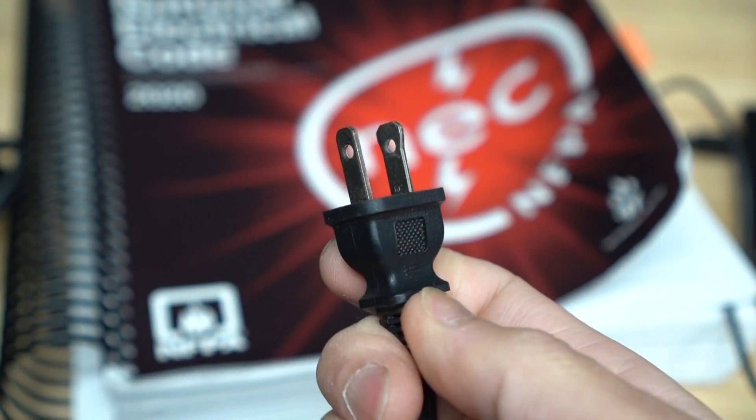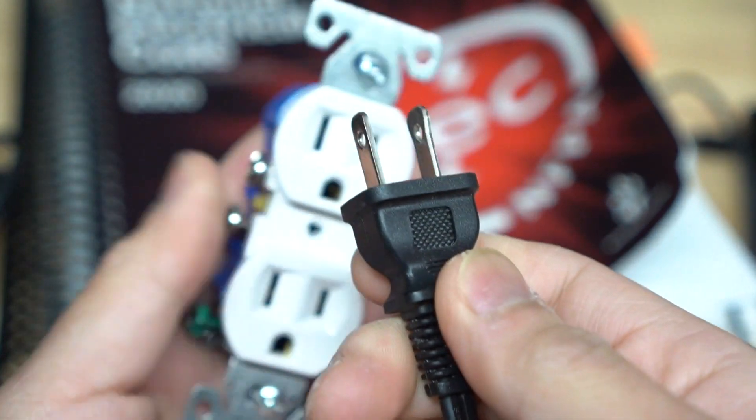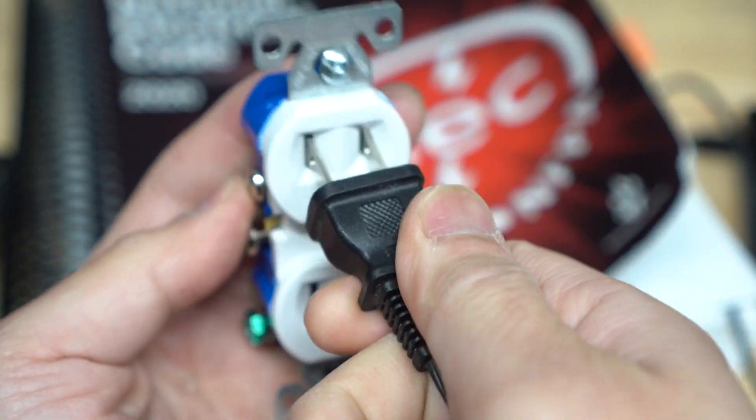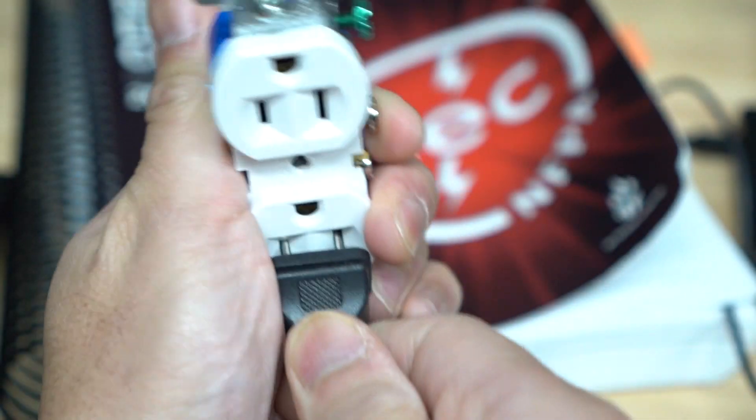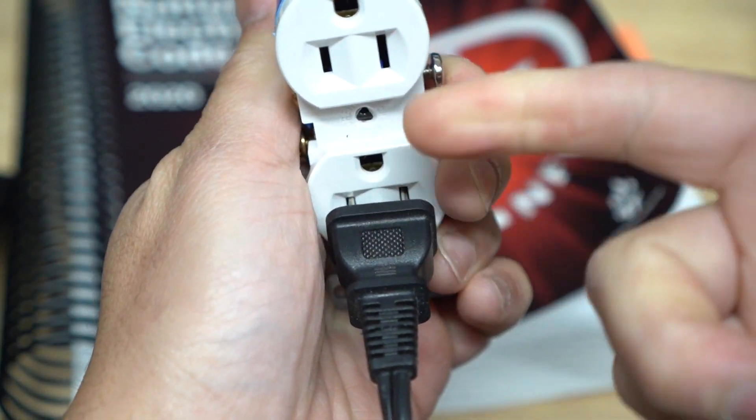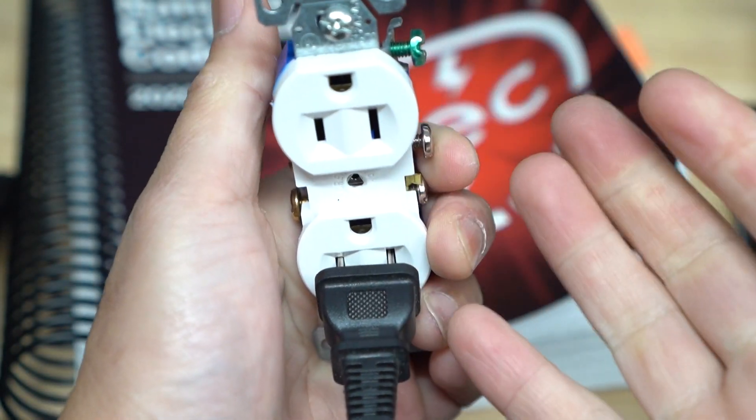Today, you're going to see mostly two-prong plugs just like this. So it really doesn't even matter whether you plug it in like this or if it's installed upside down. Either way, no matter what, if something falls between there, it's going to cause a spark or an arc.